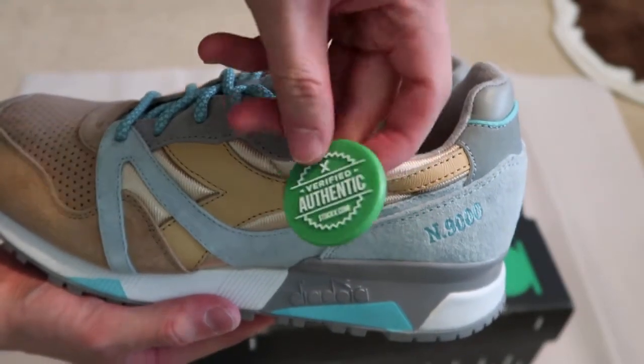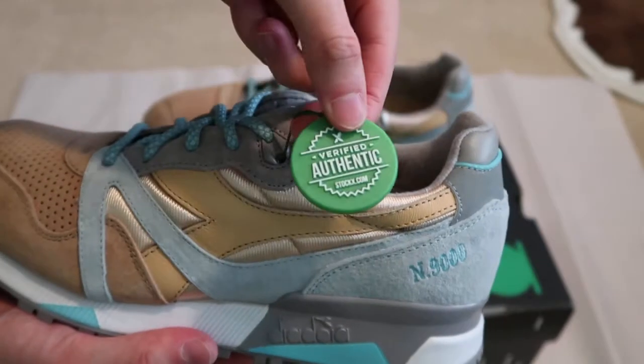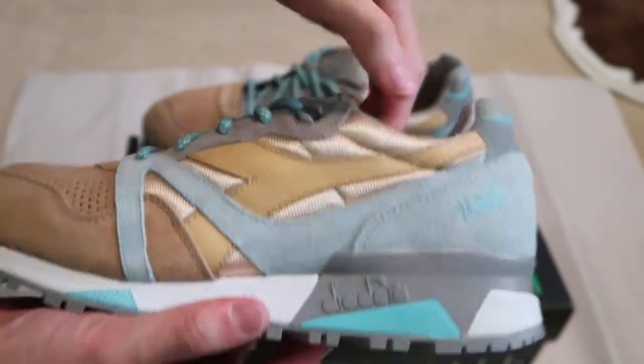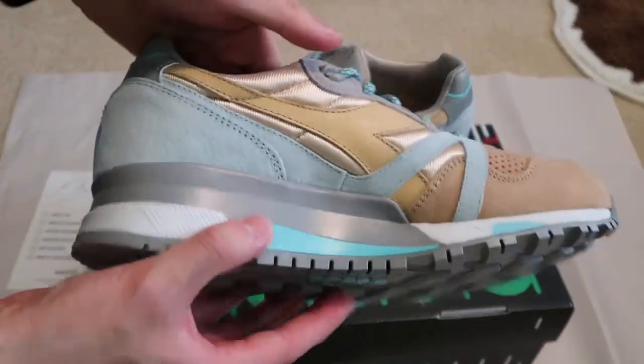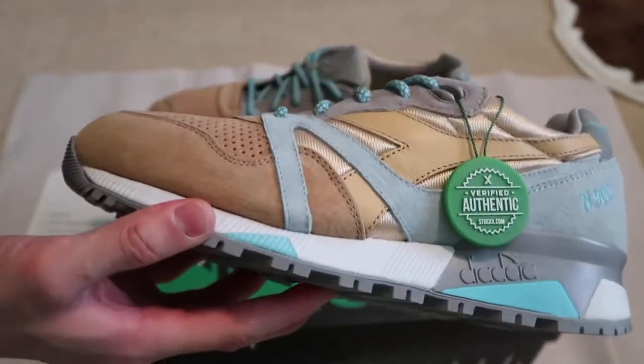StockX verified. They're making fakes of these, so just be careful when you guys are buying shoes — buy directly from StockX or somewhere legit.